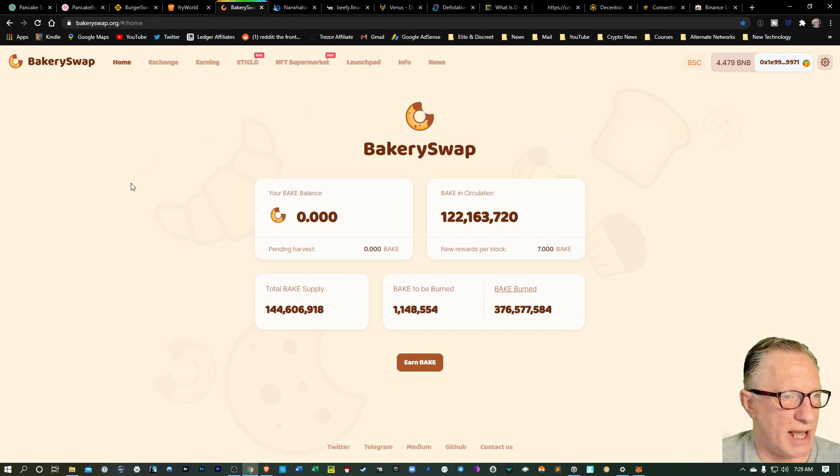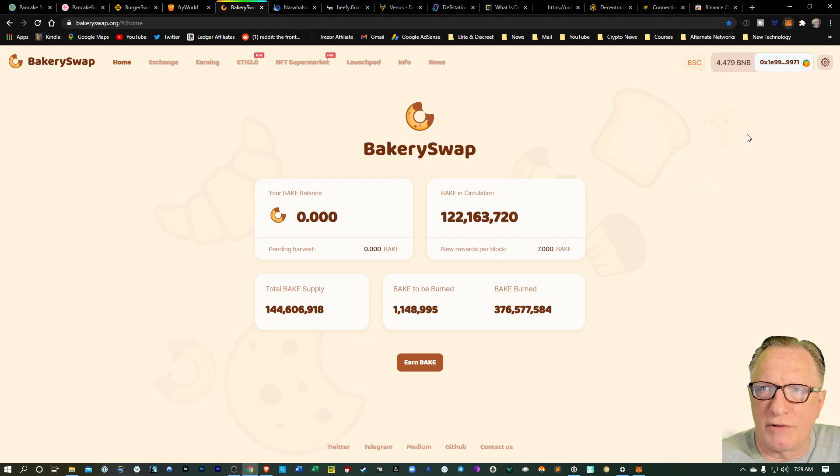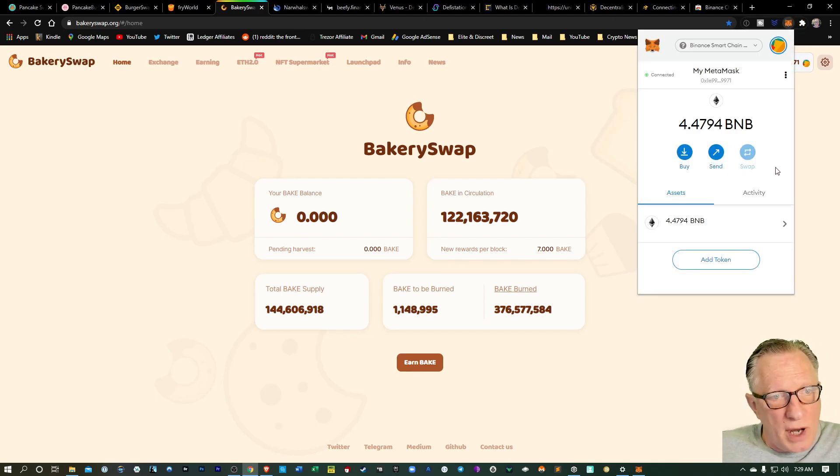There are a lot of sites that you can trade on, stake on, earn — all kinds of great stuff that you can do in the DeFi world on the Binance Smart Chain, with much lower fees and much quicker trade times than on the Ethereum network. So there you go — I showed you how to get your MetaMask wallet configured for Binance Smart Chain, showed you how to fund the wallet with BNB coin from either Binance or Binance U.S., and showed you how to connect to the DeFi sites to get started.